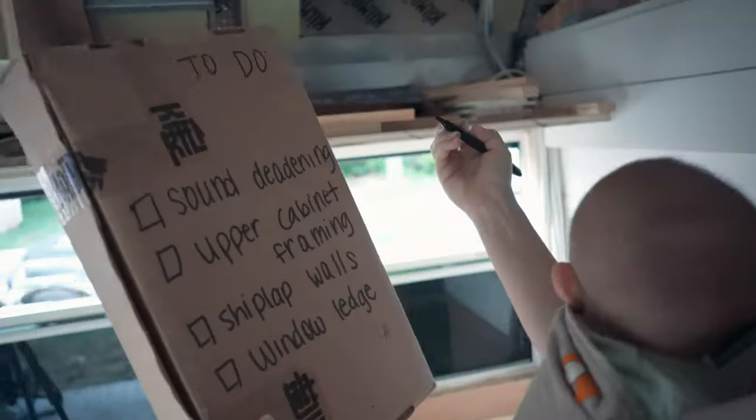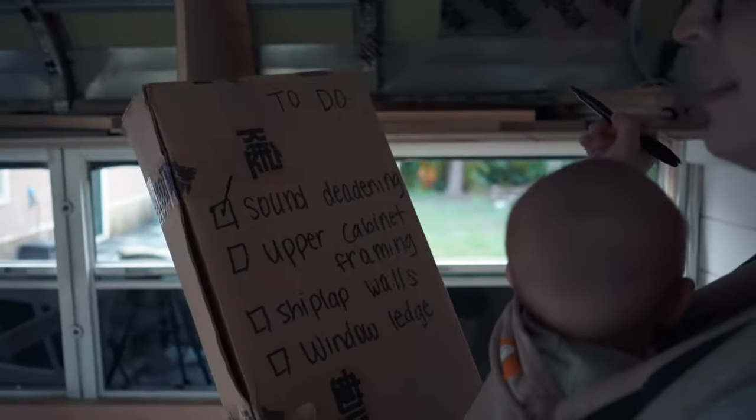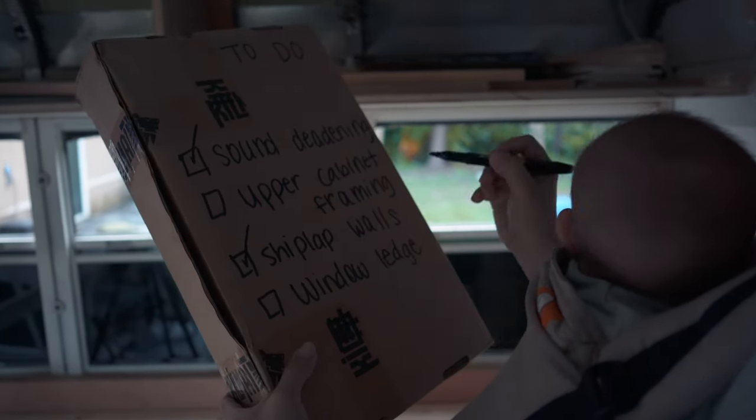Did you do all that? Yes I did it all. Just don't look at that last spot but we'll call it done.